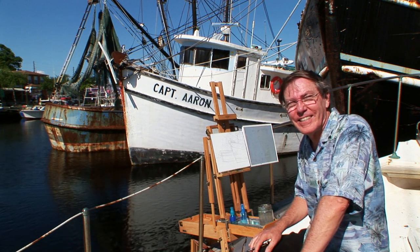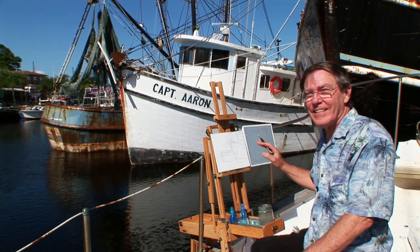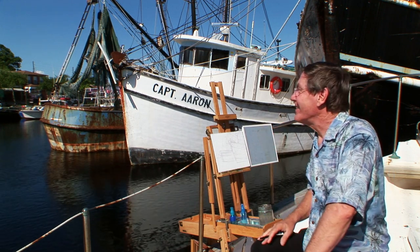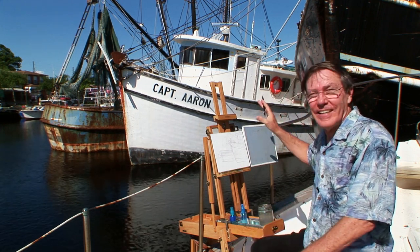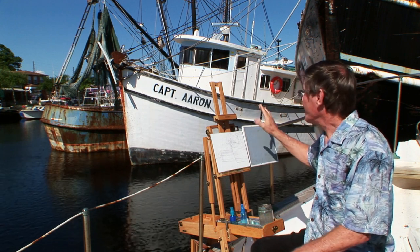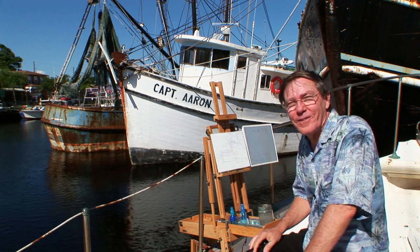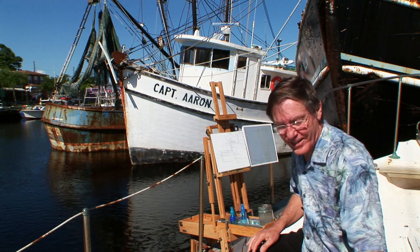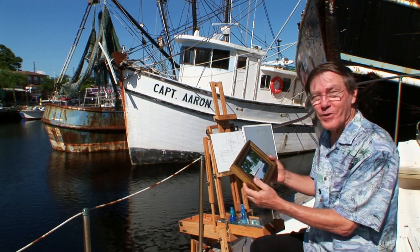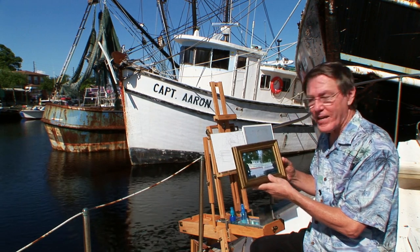It's a very hot day here in Florida, but I've got my easel set up now and it's a beautiful day. I don't think it's going to rain for a while. We've been getting a lot of rain lately and I'm going to paint a couple of shrimp boats here. I love the subject of painting shrimp boats and I've done many shrimp boats throughout the years. I'll show you a few now and give you a little gallery tour of some of these paintings I've done.